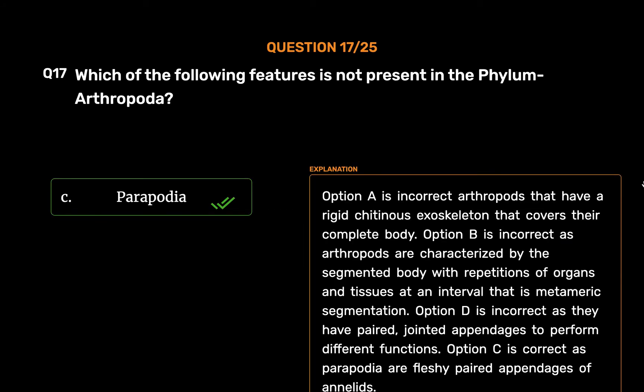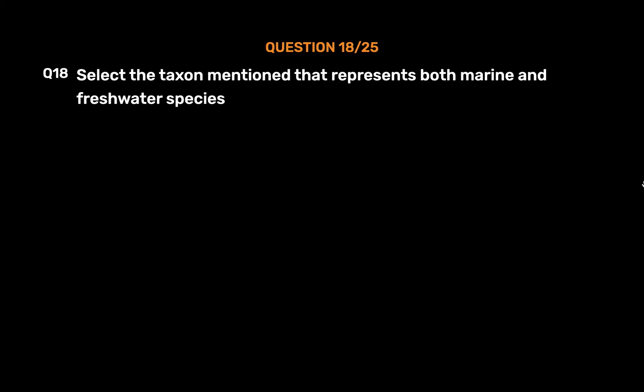Option A is incorrect — arthropods have a rigid chitinous exoskeleton that covers their complete body. Option B is incorrect — arthropods are characterized by a segmented body with metameric segmentation. Option D is incorrect — they have paired jointed appendages to perform different functions. Option C is correct as parapodia are fleshy paired appendages of annelids.